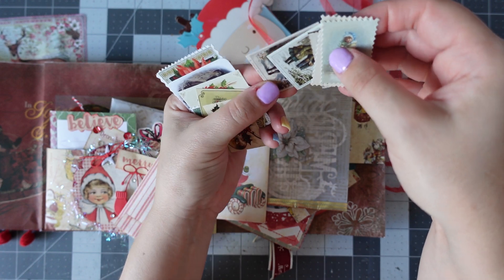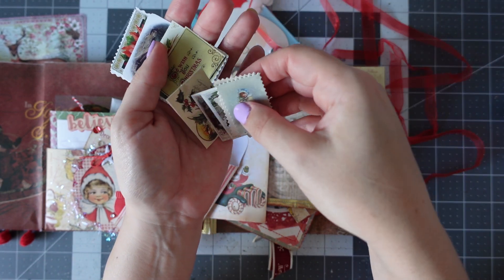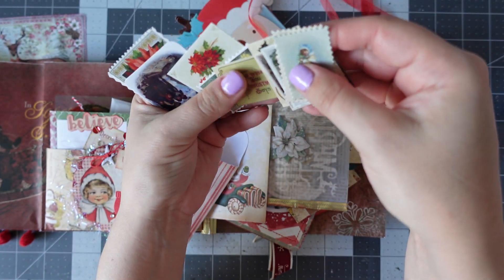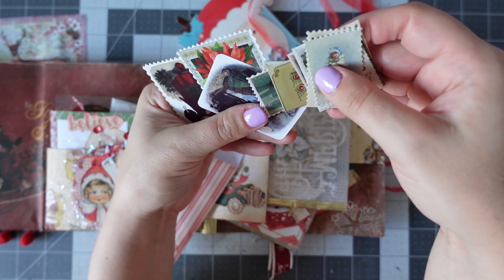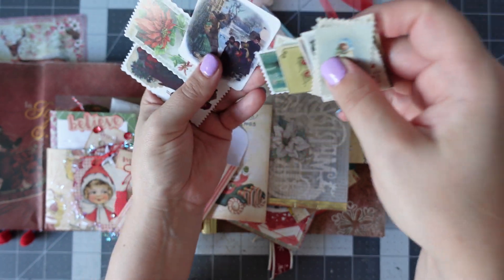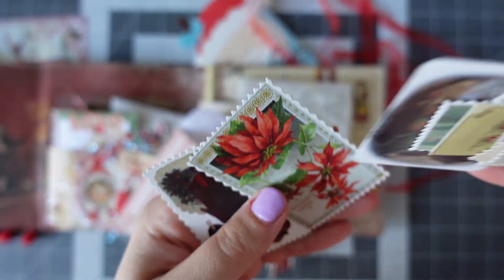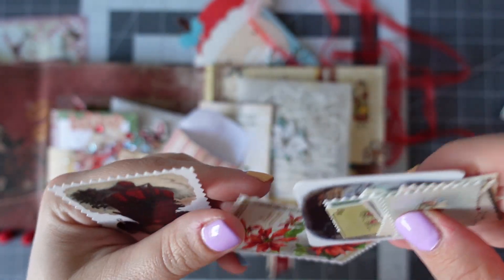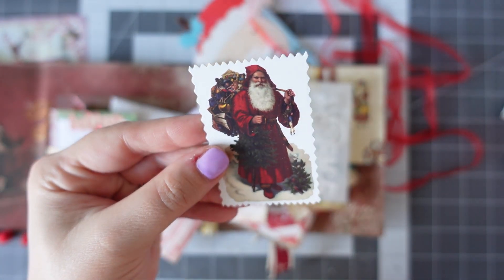Really cute — yes, because they're perfectly sized images, so they must have come as a set of ephemera. A really gorgeous image there — poinsettia, and then Father Christmas. Love that. He looks like a European Father Christmas.